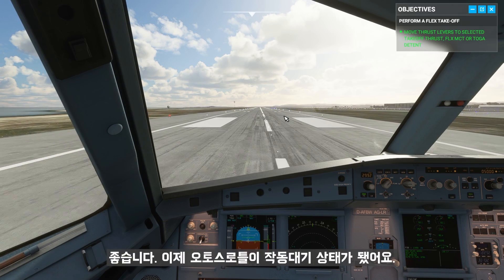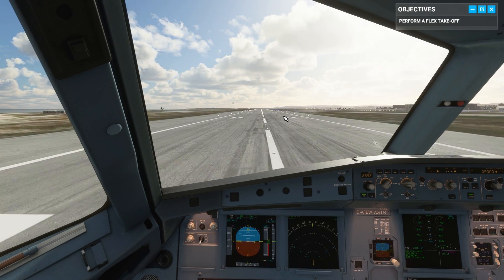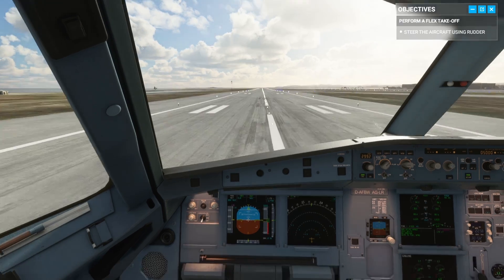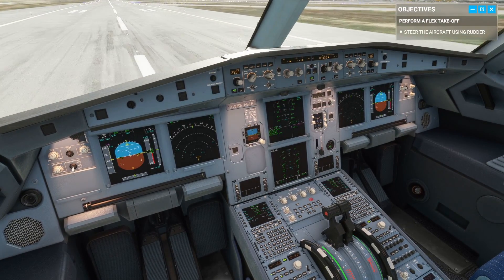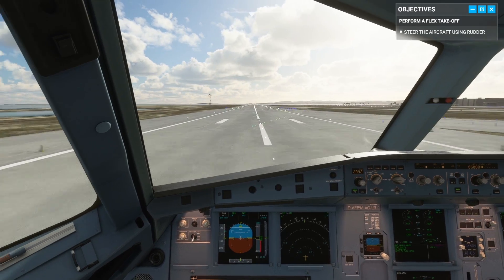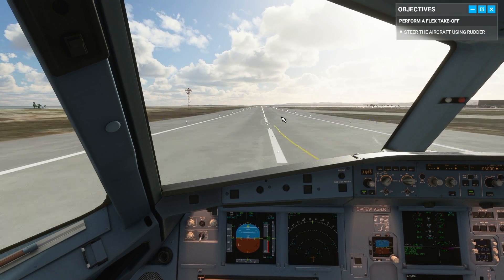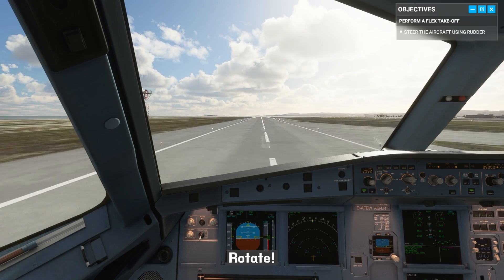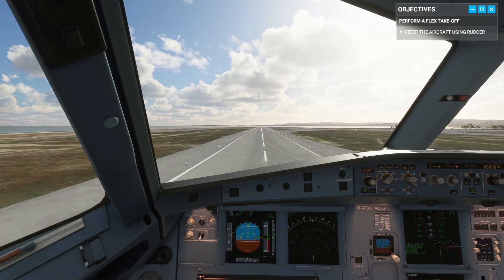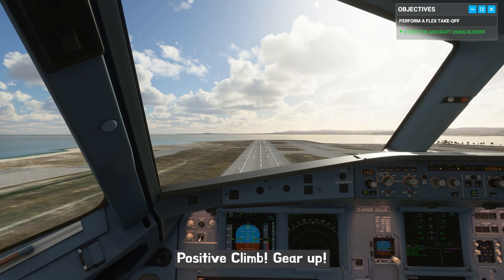Now the autothrust is armed. Use the rudder to keep us on the centerline. 80. Rotate. Positive climb — gear up.